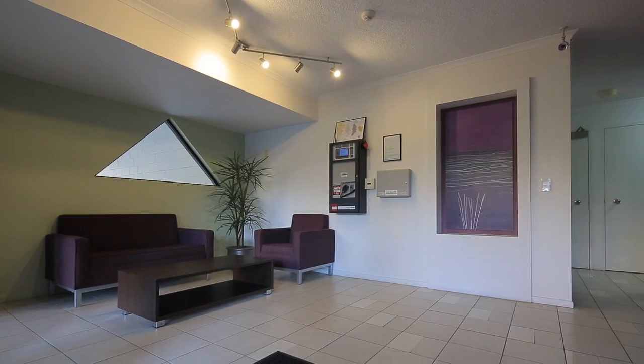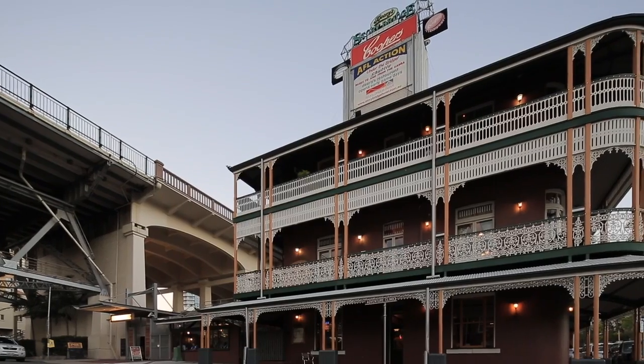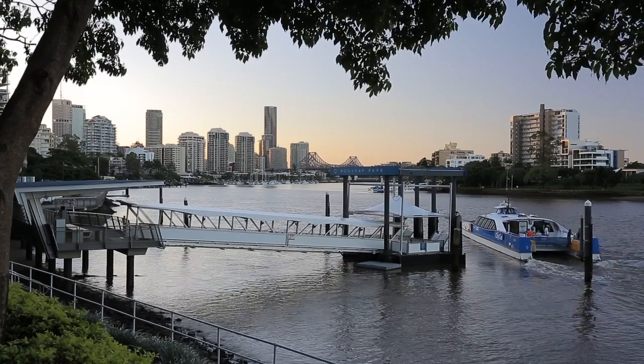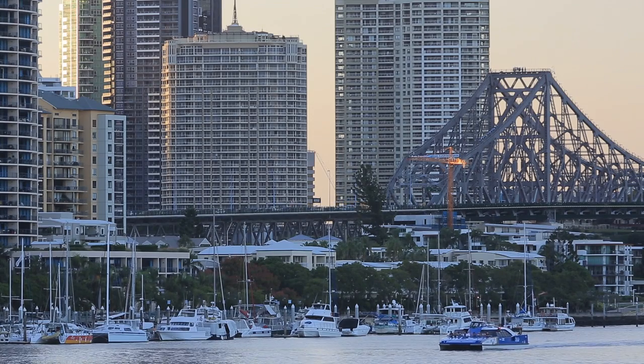Alexander Riverview Apartments is a secure complex with on-site pool, CCTV and intercom access, and is in a cracking location with the Riverside CityCat Terminal, shops and CBD on your doorstep.